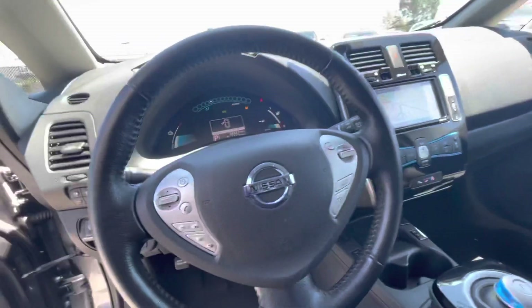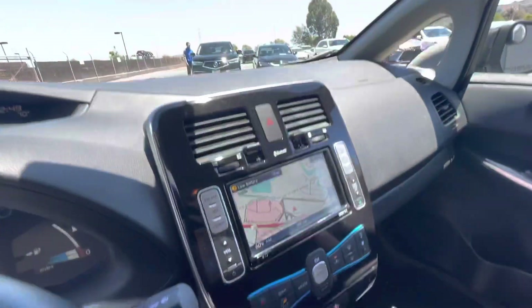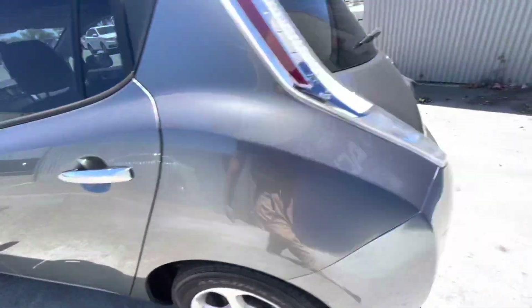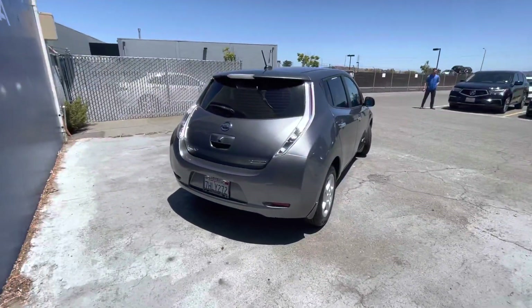As we walk around this vehicle, I'm going to list off some of its basic info and key features. Starting off with that, it has about 58,814 miles on it.